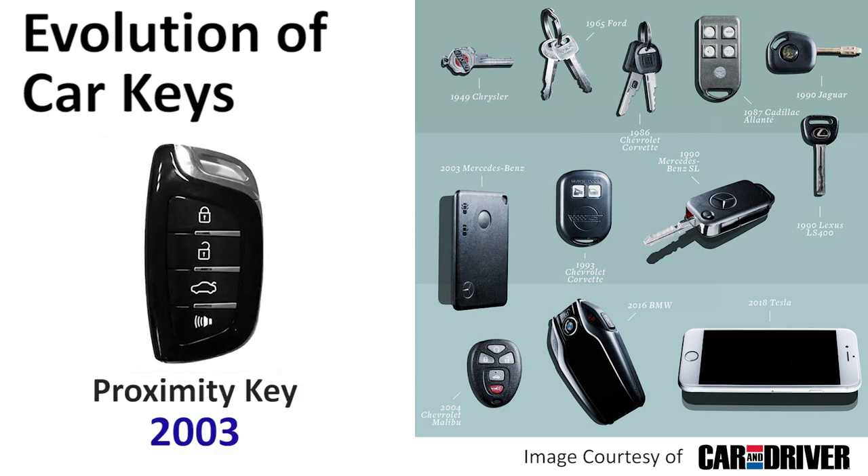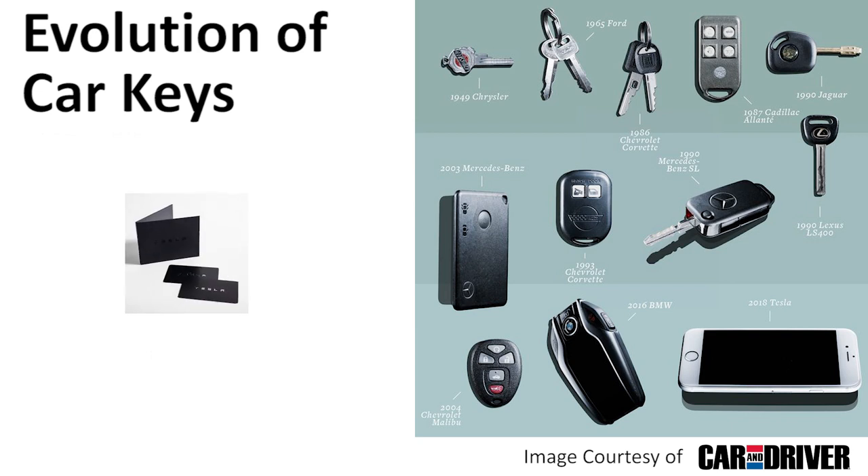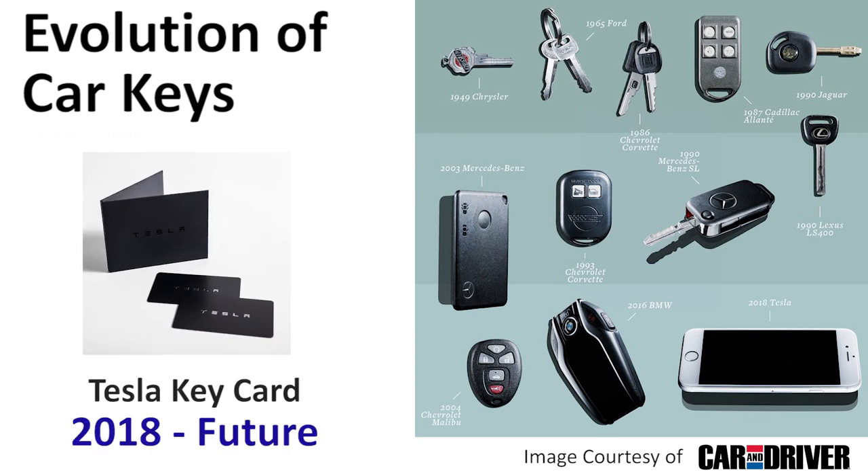Then in the early 2000s we saw the rise of proximity keys, giving car drivers the ability to unlock their car by simply standing near the driver's door. This technology lasted nearly 20 years, but in typical Tesla fashion they have innovated to take a slowly progressing technology and advance it with a giant leap forward.